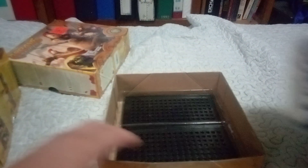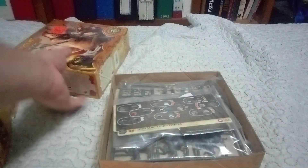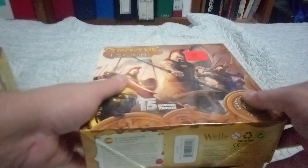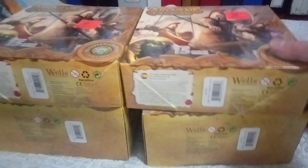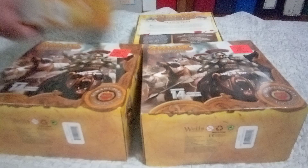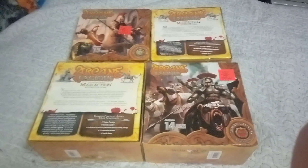I haven't decided if I want to actually build them and put them together, or just try to resell them. But they must not have been that great, or big, or huge sellers, because if they were, they wouldn't have been at Ollie's.